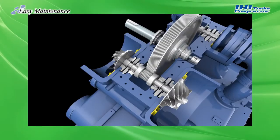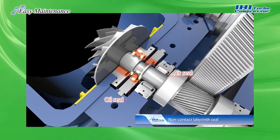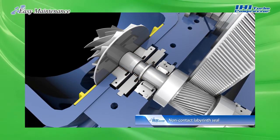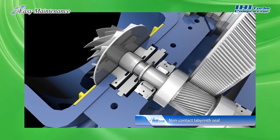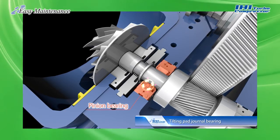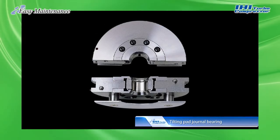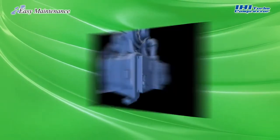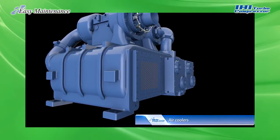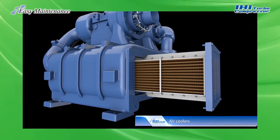A further advantage is superior ease of maintenance. For shafts rotating at high speed, the turbo compressor employs a labyrinth seal instead of a carbon seal. This non-contact seal enables operation without consumables around the sealed section. It uses non-contact tilting pad journal bearings for semi-permanent operation. The water side of the air cooler can be cleaned by removing the front header only, and the air cooler itself can easily be removed to clean the compressed air side.